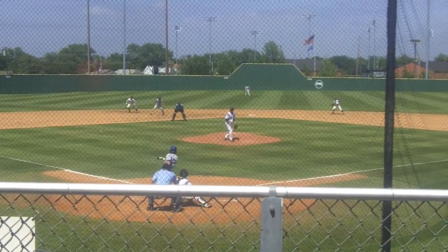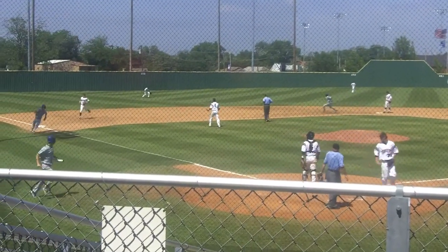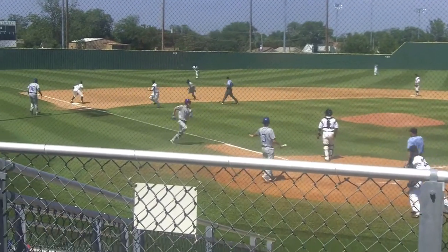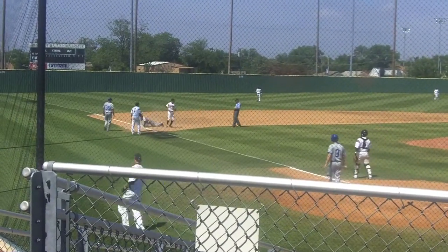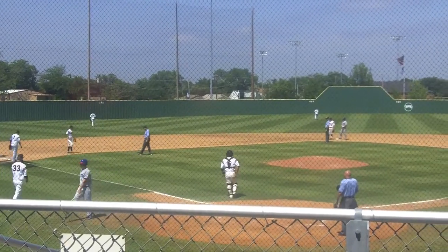There's the 0-2 pitch, and a ground ball through the left side. Rounding third is Leslie, the left fielder will bobble the ball. There will be a play at third base and safely is Jordan Lewis, and LCU increases the lead to 8-0.